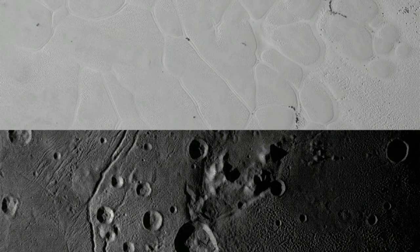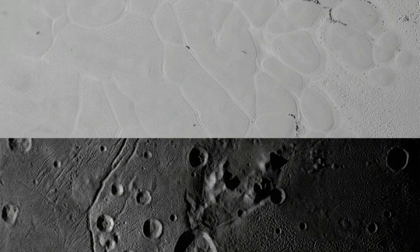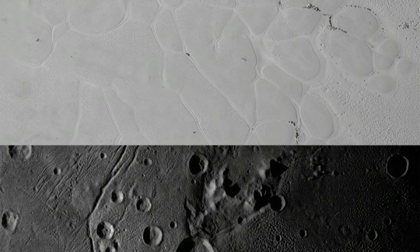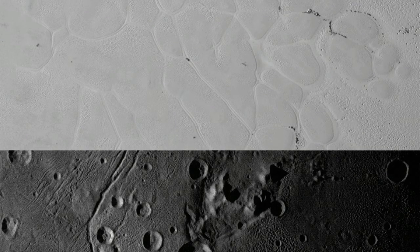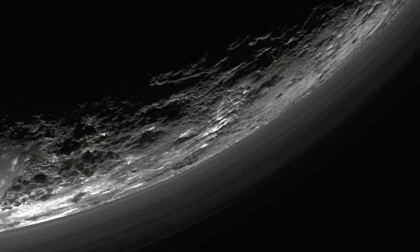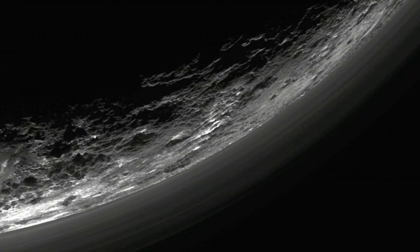Part of the rationale for choosing MU69 as the next target was that it had a good location given the amount of fuel left on the New Horizons spacecraft. "MU69 turned out to be really interesting, but we also had limited options," Singer said. Using the Hubble Space Telescope, the team was searching the area of space where there was enough fuel left in the spacecraft to reach any objects there. Three good potential targets were located, but the other two were just on the edge of where the spacecraft had enough fuel to get to.